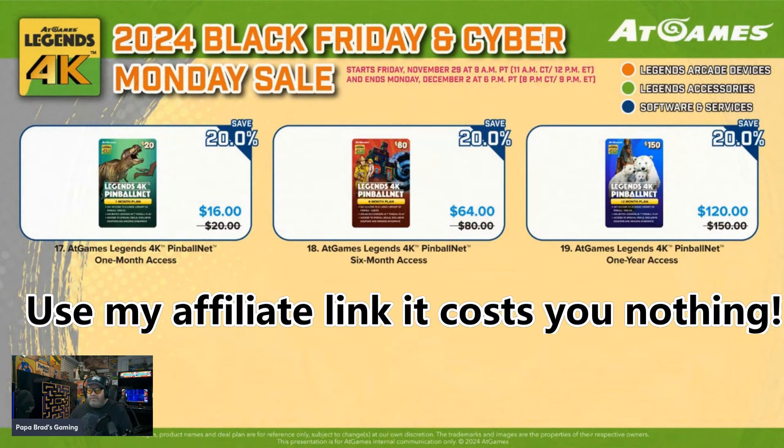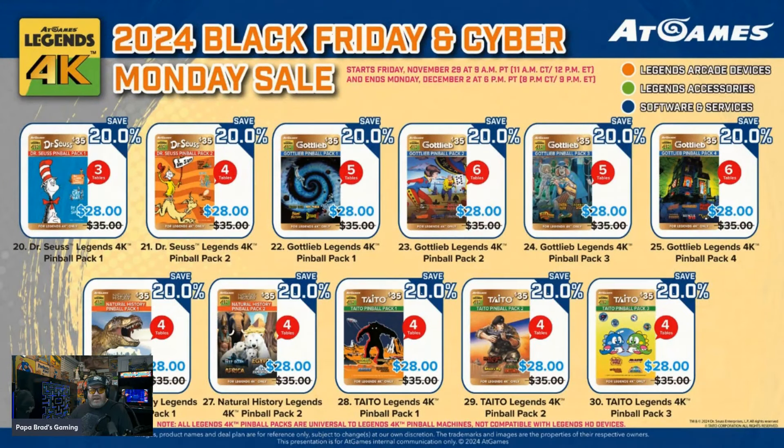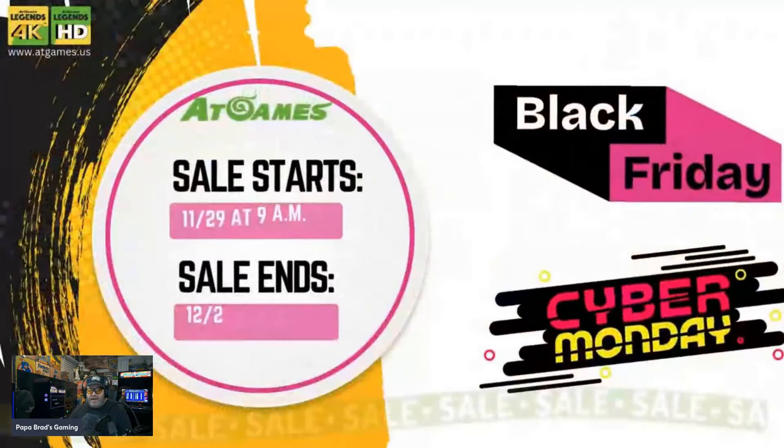They've also got some sales on Pinball.net. If you're new to AtGames and you're looking to get all the tables other than Zen, they've got some great deals on pinball packs — 20% off. That includes the Dr. Seuss, the Gottlieb, the Natural History packs one and two, the Taito, and the Zachariah packs. Pretty much any software packs you want, they've got 20% off.